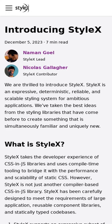Stylix is an expressive, deterministic, reliable, and scalable styling system, carefully designed to meet the requirements of large applications, reusable component libraries, and statically typed codebases. Stylix is fully typed and supports an expressive subset of CSS. It takes the developer experience of CSS-in-JS libraries and uses compile-time tooling to bridge it with the performance and scalability of static CSS.